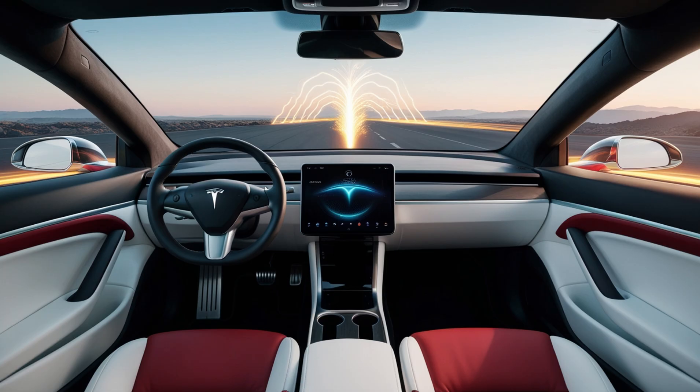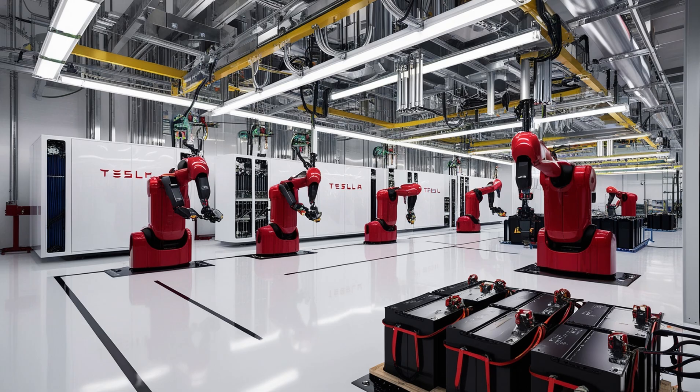A little more range here, a couple of minutes off charging there. Progress was steady, but it was limited. The conversation in the industry became less about breakthroughs and more about managing lithium's weaknesses. Lithium was still costly, difficult to mine, and tied to unstable global supply chains. Yet, while most companies were trying to squeeze more from lithium, Tesla quietly stepped away from that game. They didn't want to just win using old rules. They wanted to end the old rules completely.